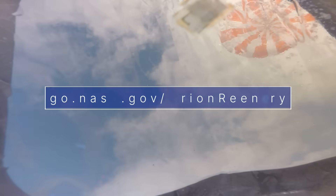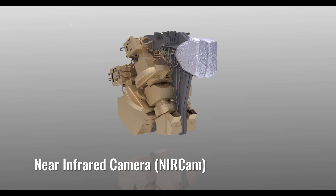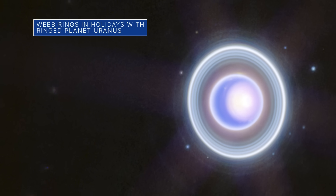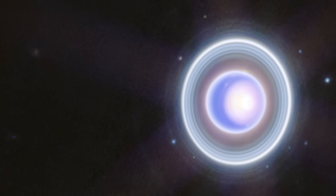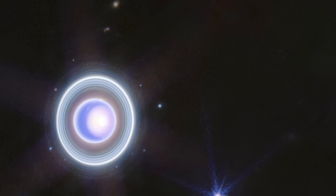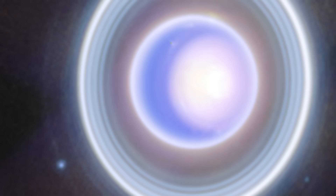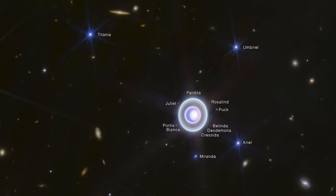You can see this entire video at go.nasa.gov/Orion-reentry. The near-infrared camera on our James Webb Space Telescope recently captured this image of Uranus. It expands upon a two-color version released earlier this year and adds additional wavelength coverage for a more detailed look. The image captured a seasonal polar cap, the planet's dim inner and outer rings, the number of its 27 known moons, and more.